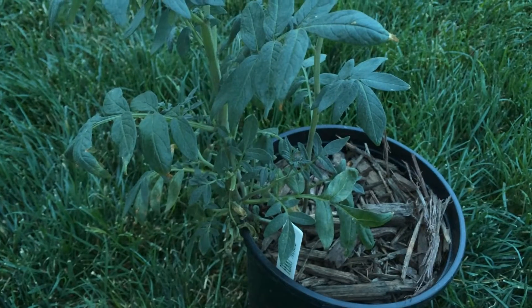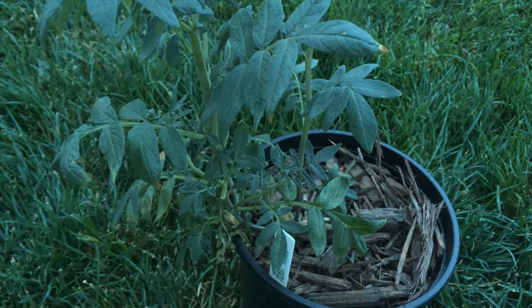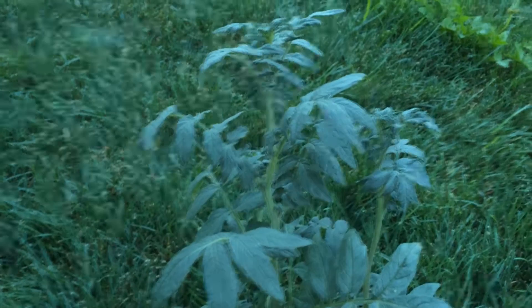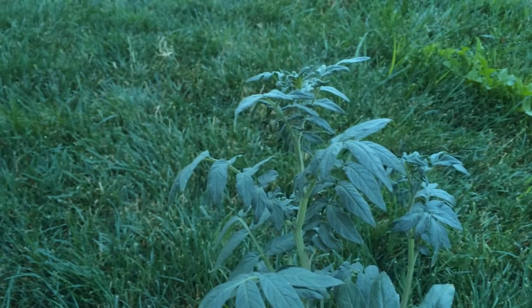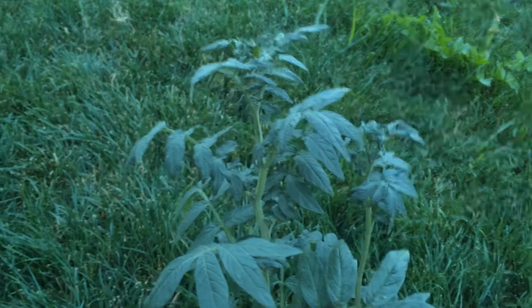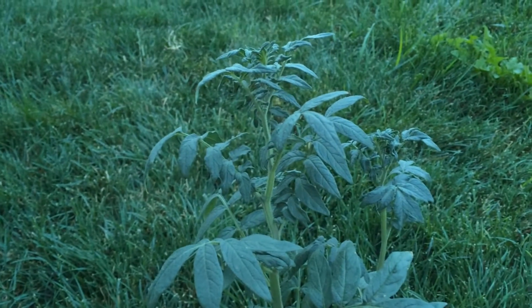The scientific name is Solanum fendlerae and this plant is native to Arizona, New Mexico, parts of Colorado into Utah. It grows in the rich organic soil that you find in pine forests in the mountains.